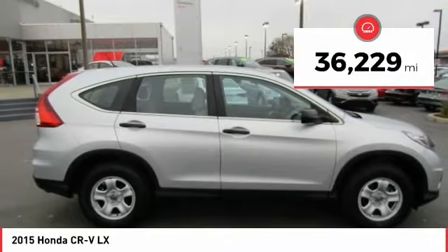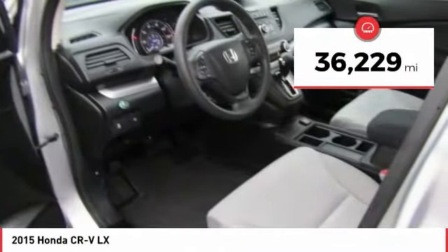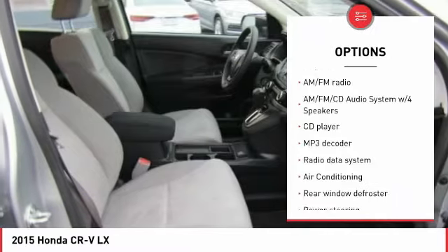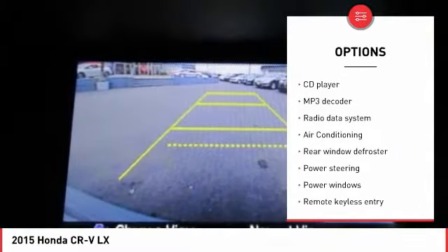This vehicle has less than 40,000 miles. Here are some of this vehicle's great options: traction control, air conditioning, dual airbags, and power steering.